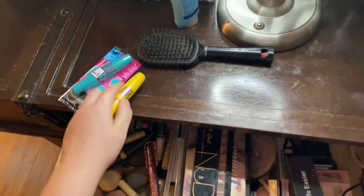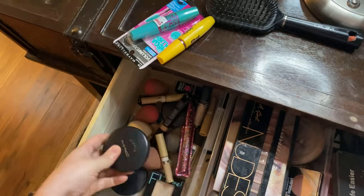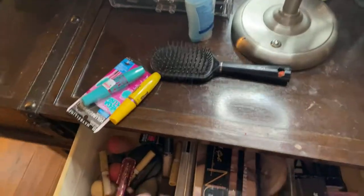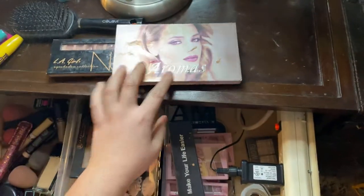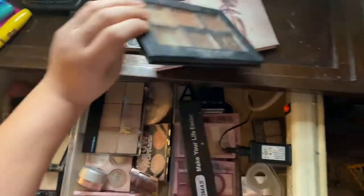Pretty much in this basket I have sponges, my stuff for my face, concealers, and mascara. I did have it up there — some foundations. These are palettes of highlighter and eyeshadows, and the contour kits.